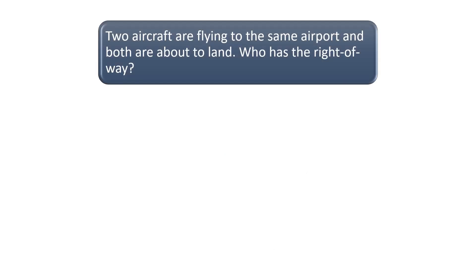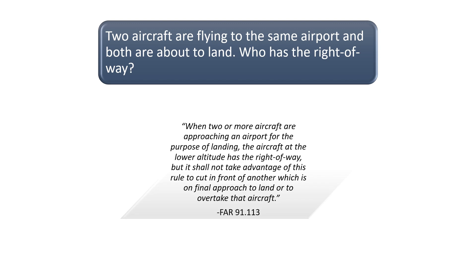Two aircraft are flying to the same airport, and both are about to land. Who has the right-of-way? According to FAR Part 91.113, when two or more aircraft are approaching an airport for the purpose of landing, the aircraft at the lower altitude has the right-of-way, but it shall not take advantage of this rule to cut in front of another aircraft which is on final approach to land or to overtake that aircraft.